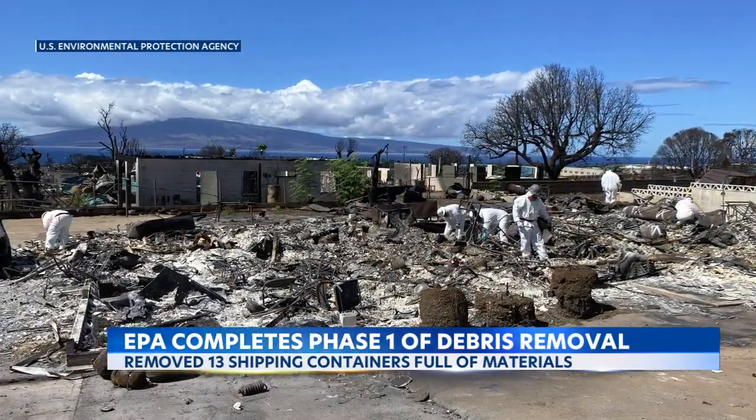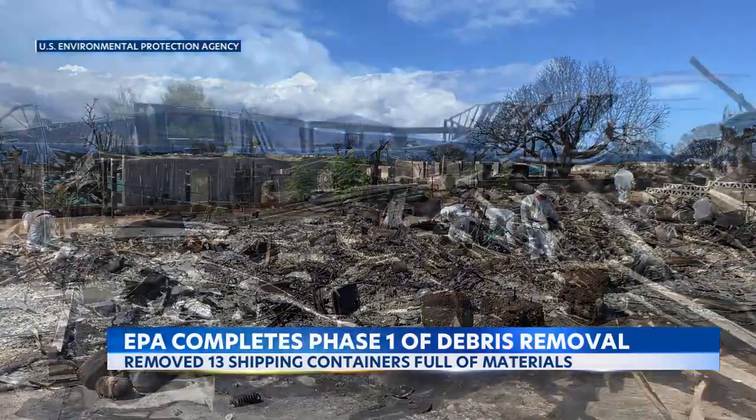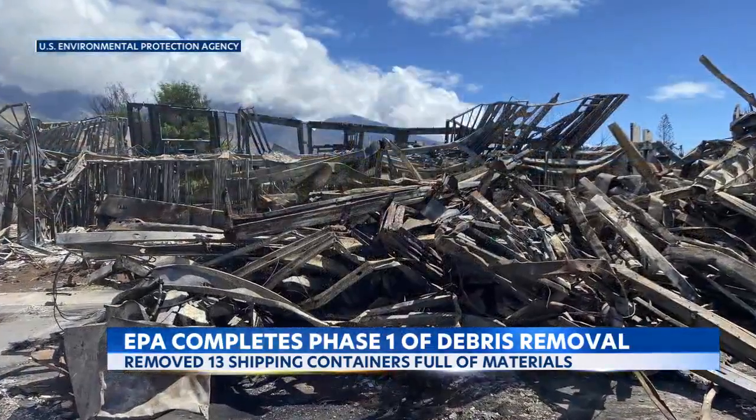Crews also added soil stabilizer to prevent ash and debris from running into the ocean during the heavy rain. The EPA needs to test the soil before giving the green light to rebuild.